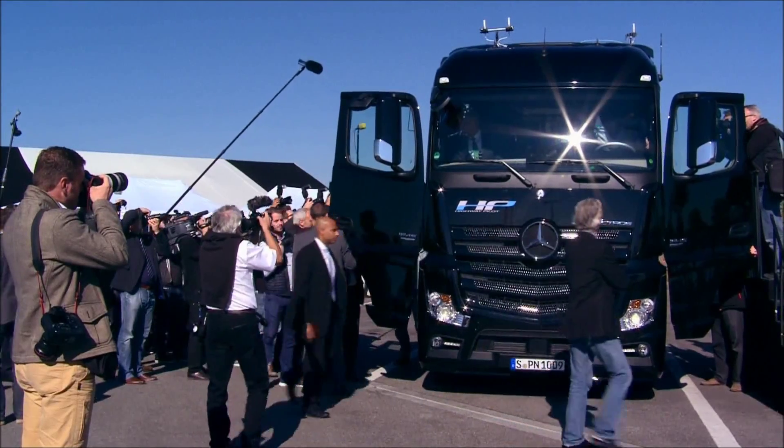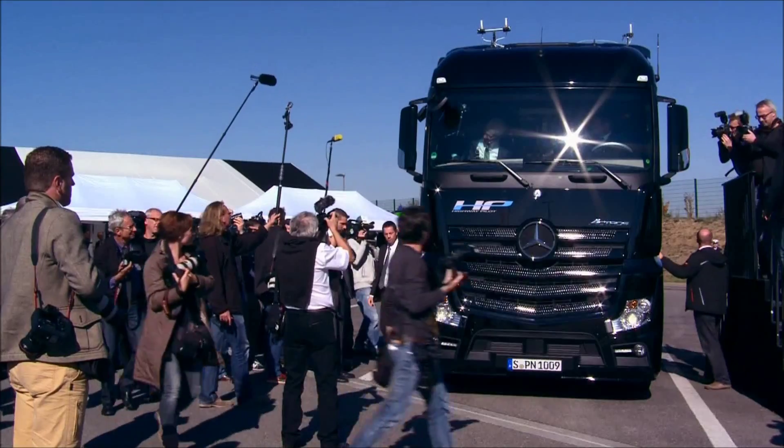We'll see it live here for the first few minutes and then we will always go back to the vehicle to see what's happening there.